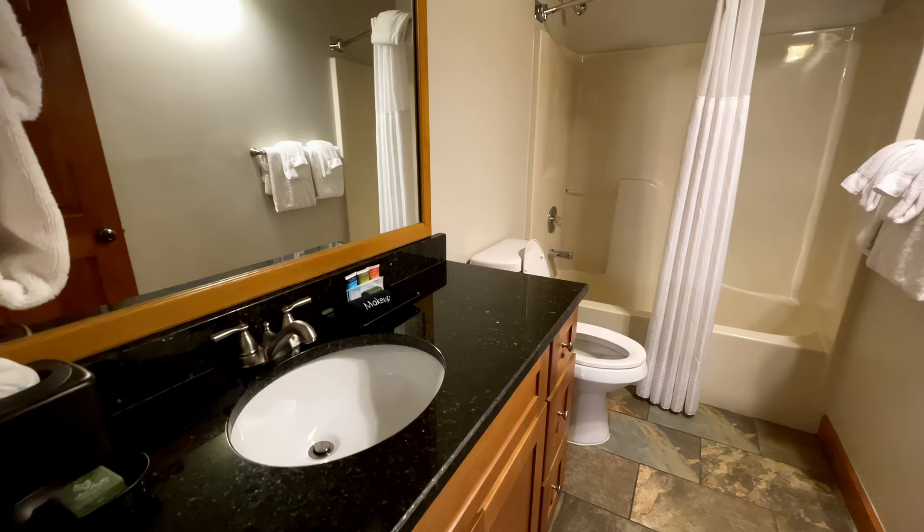And this is the bathroom on that level. And it actually does have a shower curtain. That's very nice.